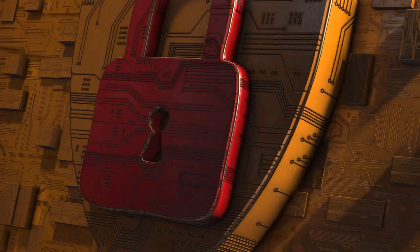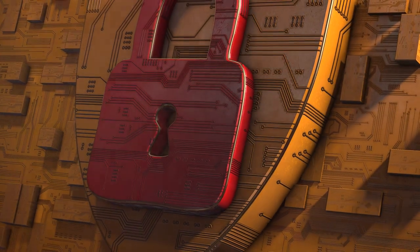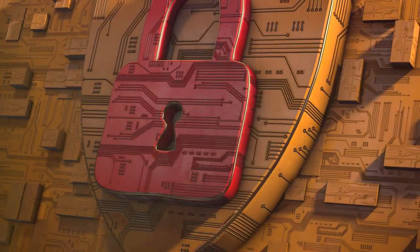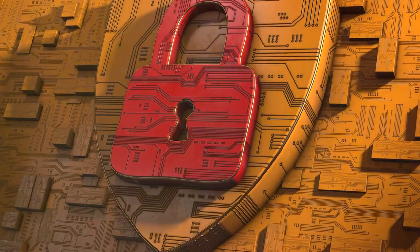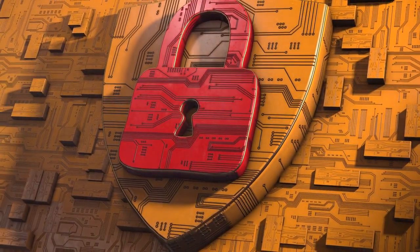Seventh, encrypt your sensitive data to ensure it remains private even if accessed by unauthorized individuals. It's like putting your most valuable possessions in a safe — even if someone breaks in, they can't get to your most precious belongings.